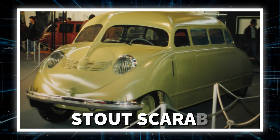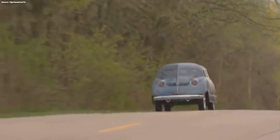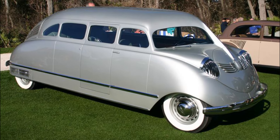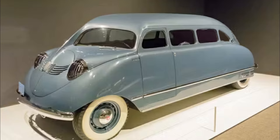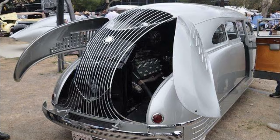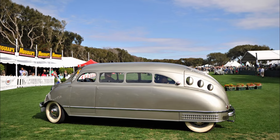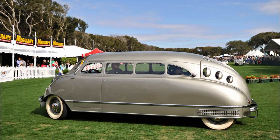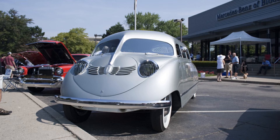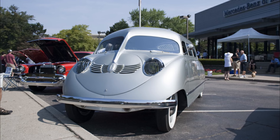Number 8: Stout Scarab. The next car looks a bit like the Isetta, but is longer and has four wheels. Believe it or not, it is considered as the first minivan in the world. It is not a very big car, but despite that, it is fitted with a Ford V8 engine in the back. It was designed in the early 30s and cost four times more than a luxury Chrysler Imperial of the same era. Unfortunately, few people were willing to pay for the innovation. Only nine examples of this minivan were built, and only five still exist today.